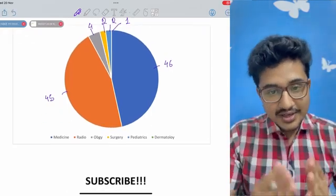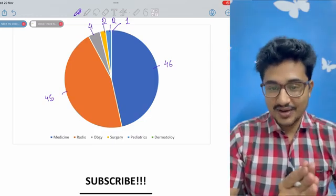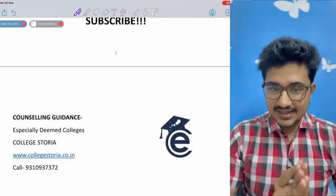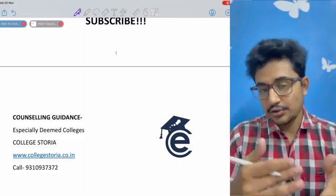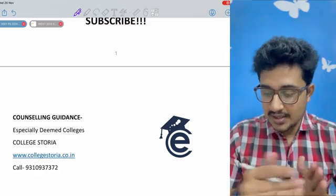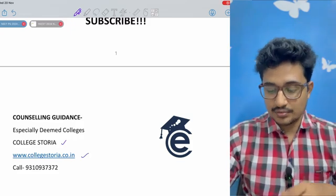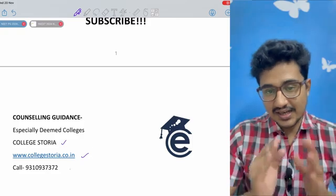If you are new to my channel, do consider subscribing before I tell you the cut-offs. If you need any counseling-related advice, especially regarding the deemed colleges, you can visit the Collegetoria website at collegetoria.co.in and directly call them to get expert counseling advice.